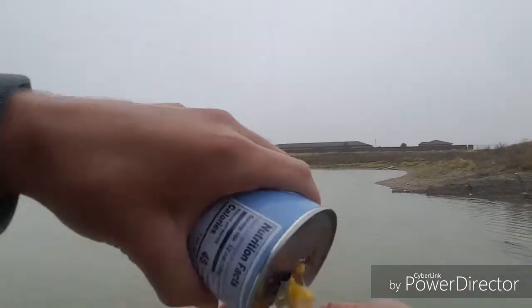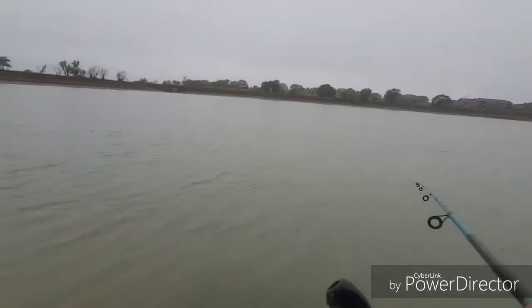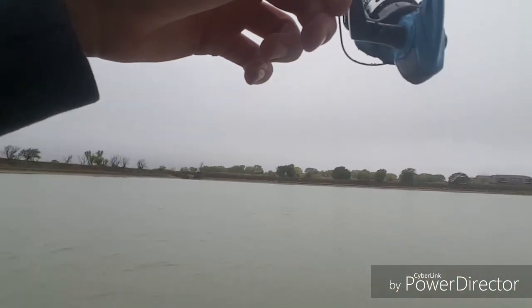That's a good spot. Got me — I'm hooked up boys! This one's small, don't pop off. Oh, that's a spunky little fish!